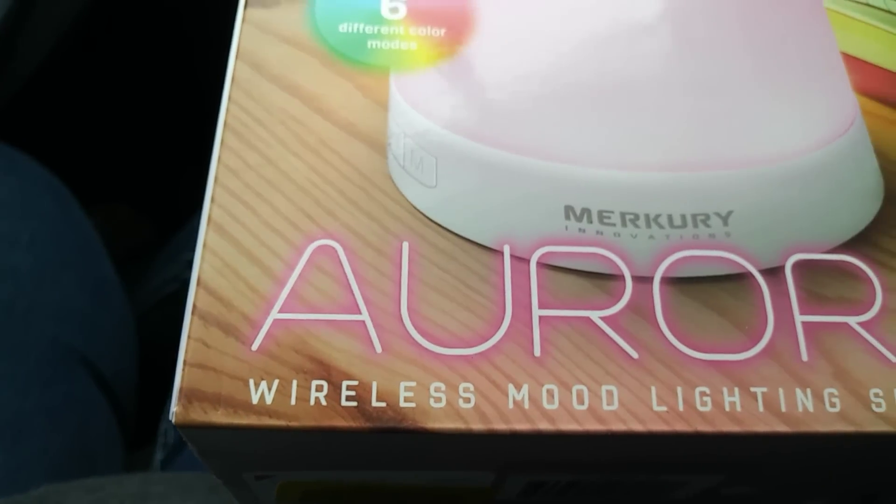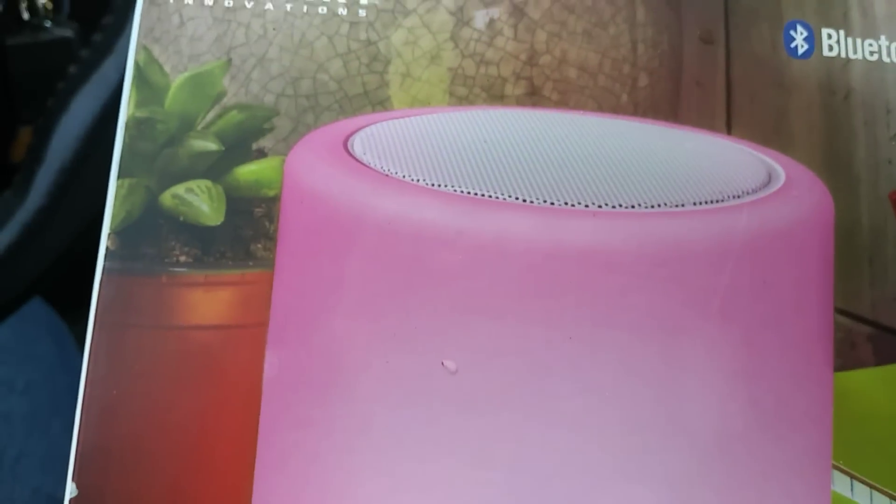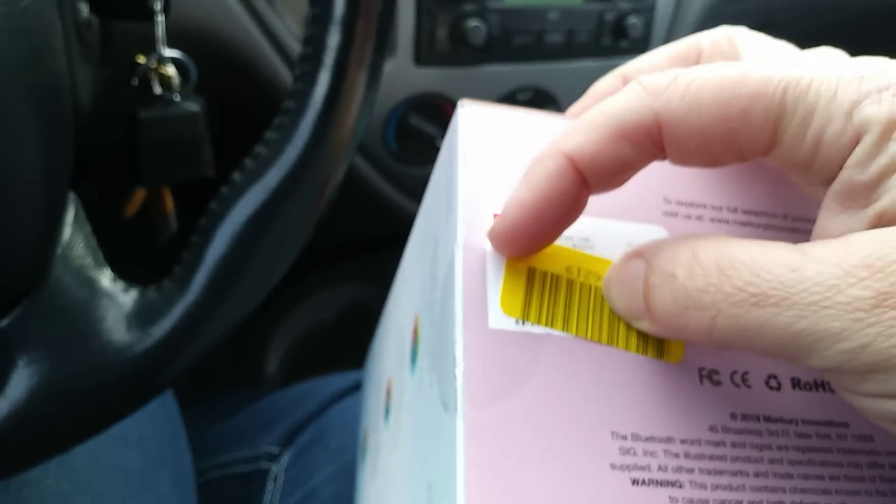An Aurora wireless mood lighting speaker, Mercury. It says it doesn't work, but with Bluetooth speakers it's been my experience that usually they do work, and it's just somebody not charging them right or not using them right somehow. That would have been $17.